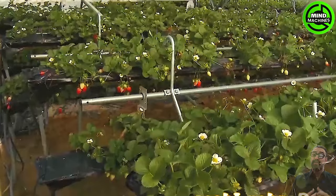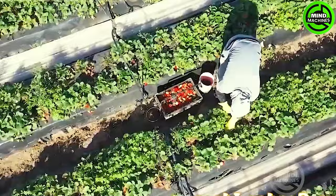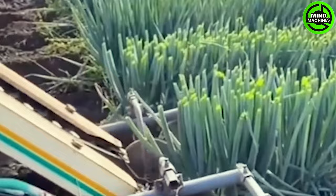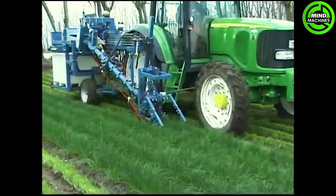Growing strawberries in a desert greenhouse is indeed a popular method for cultivating these delicious fruits. Greenhouses provide a controlled environment where factors such as temperature, humidity, and light can be optimized specifically for strawberry cultivation. This machine efficiently streamlines the harvesting process, enhancing productivity and minimizing manual labor.